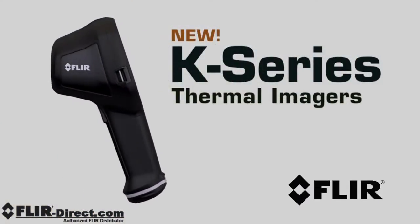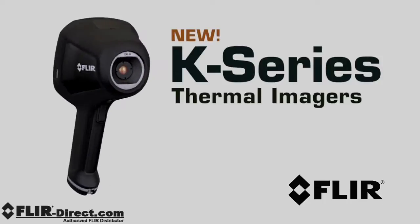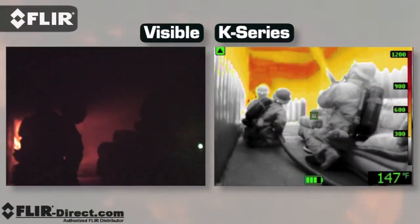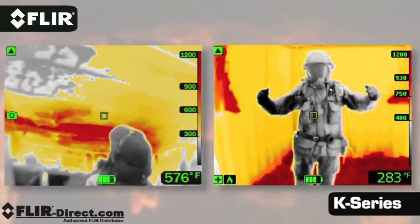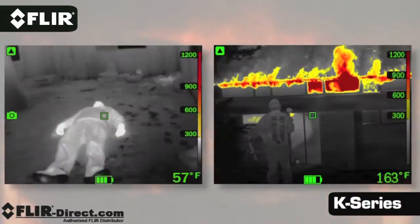Introducing K-Series, the extremely affordable new firefighting cameras from FLIR. These are powerful thermal imagers that provide easier ways to see more clearly under the most challenging smoke-filled conditions.